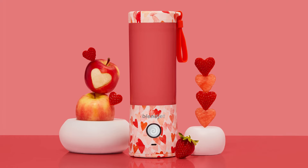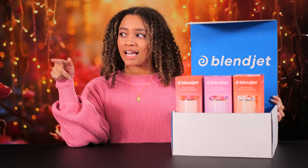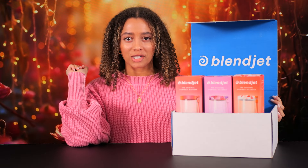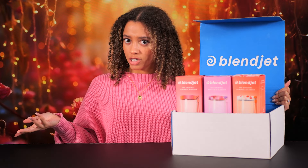Love isn't the only thing in the air. Our Valentine's Day collection has just arrived — literally, like I literally just picked it up off my front porch. I cannot wait to unbox all three of these and share my first impressions with you.